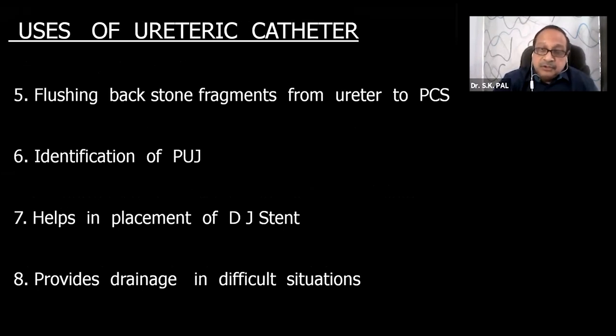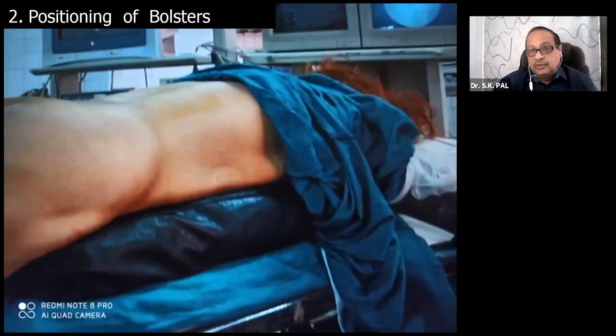At times the PUJ is so edematous and congested that you cannot identify it unless you have a ureteric catheter in situ. It helps in placement of stents, and if there is a big complication like avulsion or a large perforation at the pelvic-calyceal system, it provides drainage in difficult situations. Therefore I always recommend putting a ureteric catheter before taking the patient for PCNL.